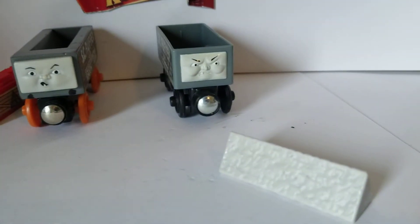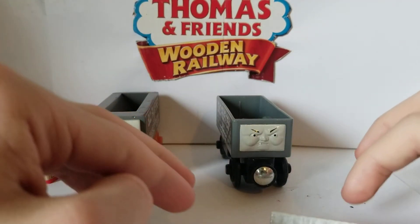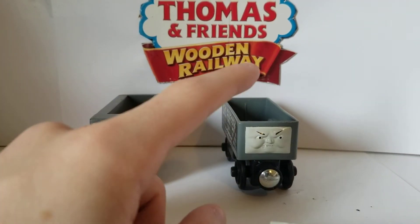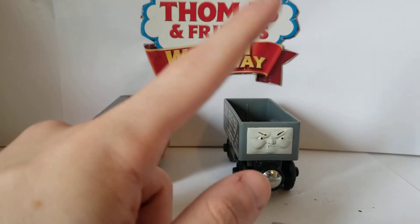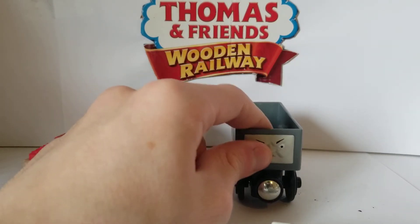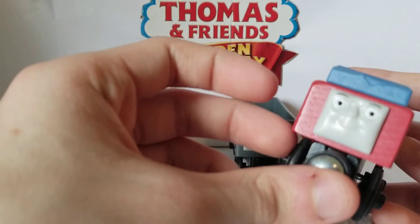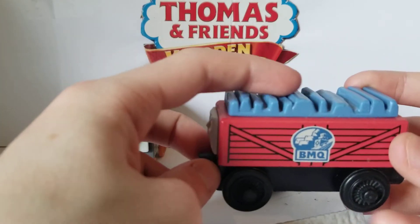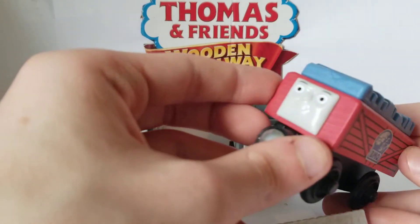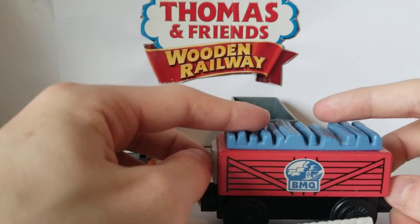Sorry everyone, I dropped the camera — I'm so sorry. That happens a lot. So what I was about to say is that there was another truck that came with this pack of exploding Scruffy. It was a Blue Mountain Quarry Troublesome Truck, which I actually like. It looks nice — you can use it as slate trucks in the Blue Mountain Quarry. I'm actually using it as a stock standard Troublesome Truck in my layout.